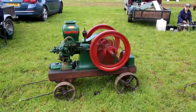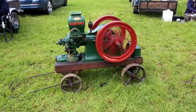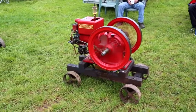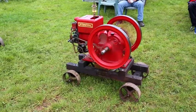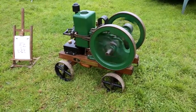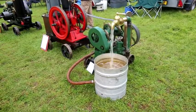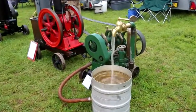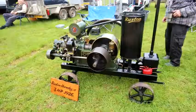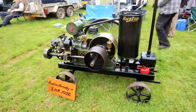On display as well is an excellent collection of stationary engines brought to the showground by various enthusiasts. Many of these stationary engines have been reconstructed from literally a box of pieces, revealing phenomenally powerful little engines that would have been used in industry and of course in agriculture.